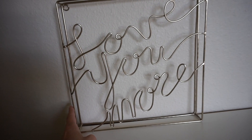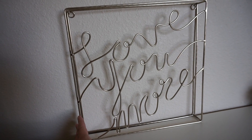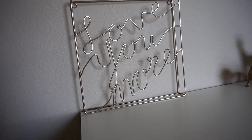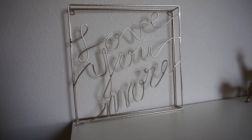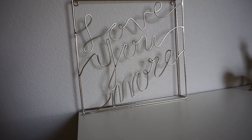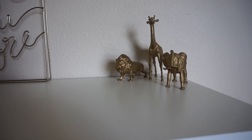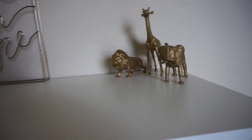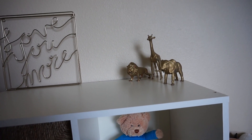On top of the cube, I have this metal wire 'love you more' sign from Hobby Lobby — it actually belongs in my room, since my husband and I always say that to each other. I put it here until I find something more suitable for this corner. Right beside that, I have these plastic safari animals purchased from Dollar Tree that I spray painted with gold spray paint, and I just love the way they look in his room.